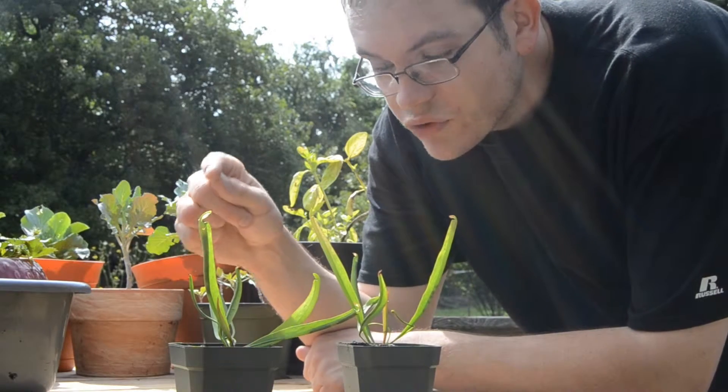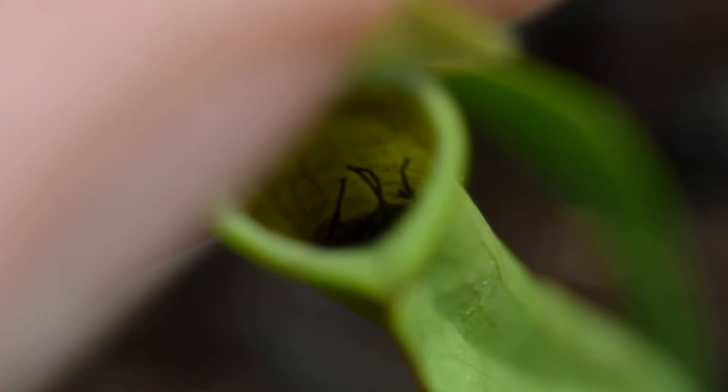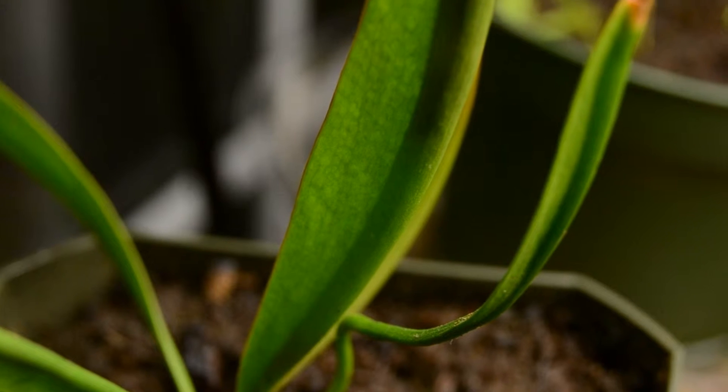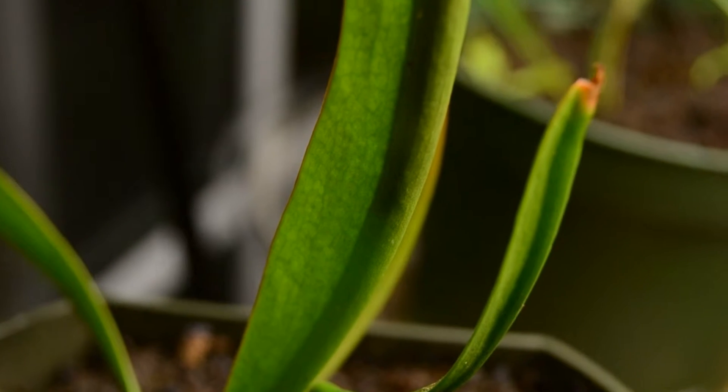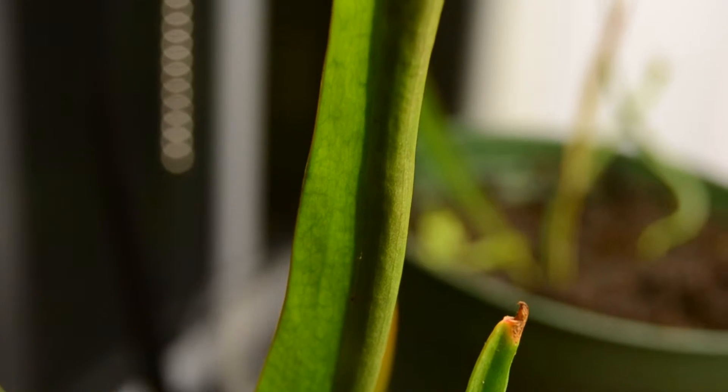These guys here trap insects — they eat them. Normally in the wild they live in environments that are so nutrient poor, the soil just has nothing in them, that they have to look to another source for nutrients. So they have actually evolved traps out of their leaves.